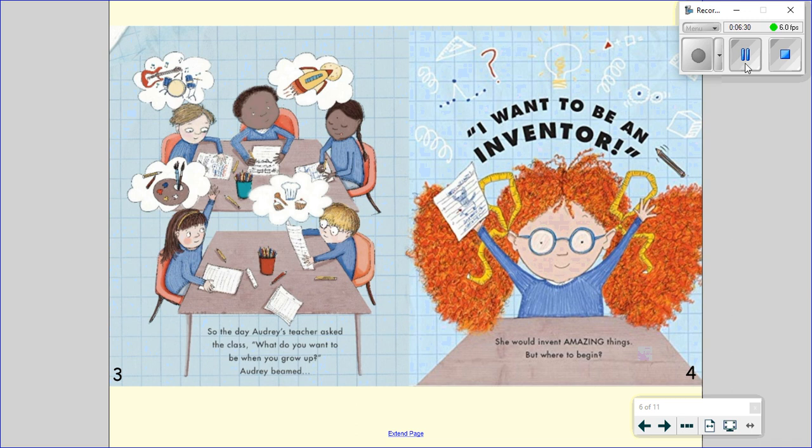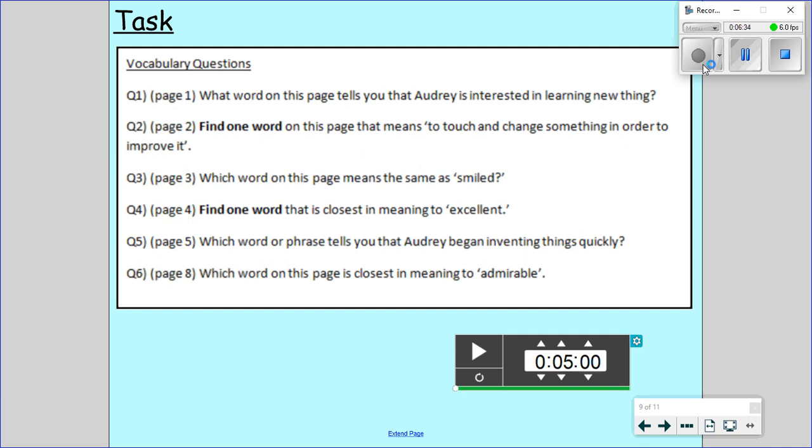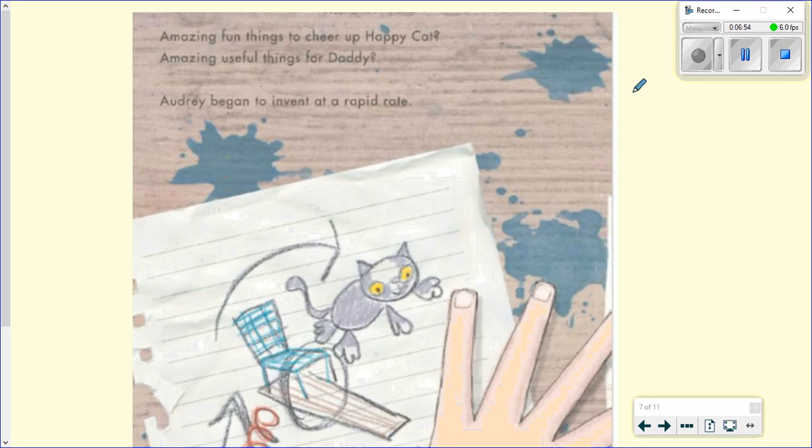And once you have completed that question we will move on to question number five. Question number five is on page five. Which word or phrase tells you that Audrey began inventing things quickly? Here is page number five. The colour of the text makes it a little bit trickier to see, so me reading it out will help. Amazing fun things to cheer up happy cat. Amazing useful things for daddy. Audrey began to invent at a rapid rate. Which words there indicate she began to do something quite quickly?